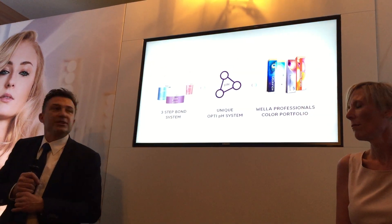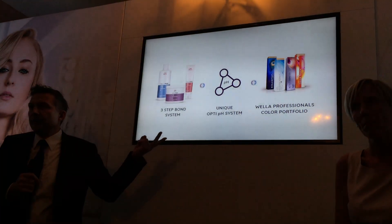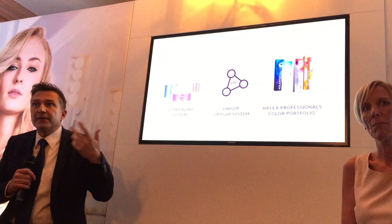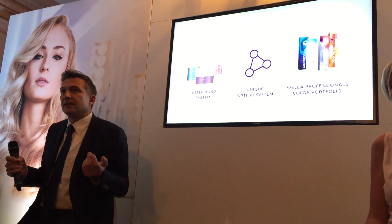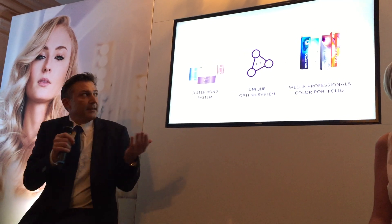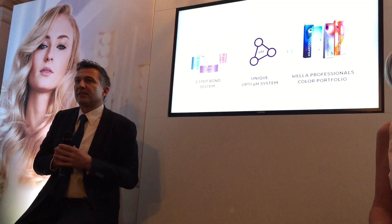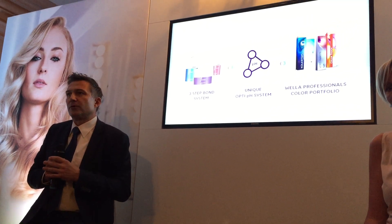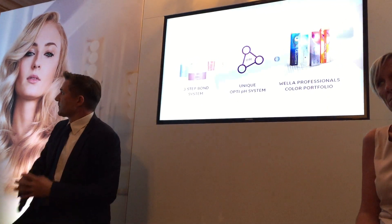To sum it up, our big innovation is this three-step bond system. Two steps are used in the salon, and there's also a third step you can take at home to refresh the strengthening of the hair. Then there's our unique Opti pH system, which means no habit change for the stylist. And last but not least, we have tested Velaplex across the whole Wella Professionals color and lightening range to ensure it works with anything a stylist will do, with no compromise.